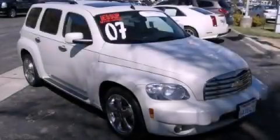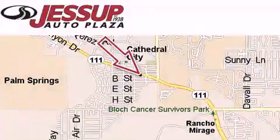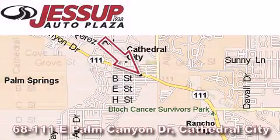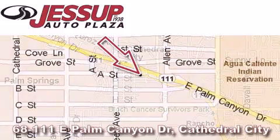Contact us today to arrange your test drive. Jessup Auto Plaza is located at 68111 East Palm Canyon Drive in Cathedral City. Our goal is to exceed all of your expectations to ensure that you'll return for future visits.